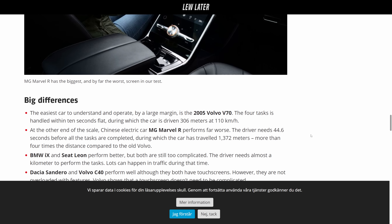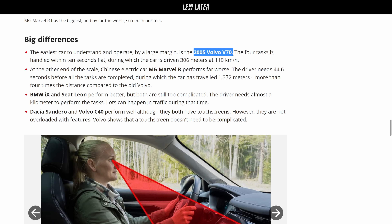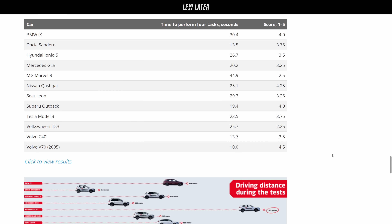Here are the results — the time to perform the tasks and then the overall score, which has to do with attention and so forth. The quickest is a 2005 Volvo V70. It took 10 seconds to perform a task that in other cars could take up to 40, including a BMW iX at 30 seconds. Tesla Model 3 took 23 and a half seconds — more than double to do the same thing. And the amount of distance traveled in that time is substantial when you're traveling at 110 kilometers an hour.